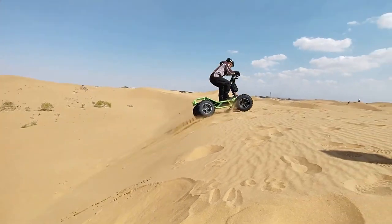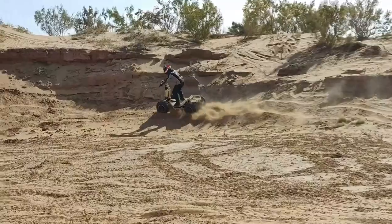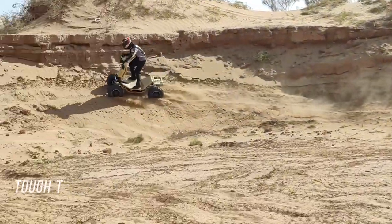As you envision taming the wildest terrains with the Steinadler, prepare to be enthralled by the next ATV, which brings a touch of Italian flair to the off-road world.